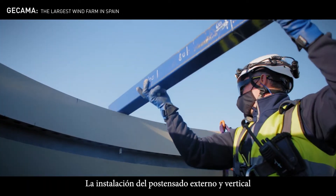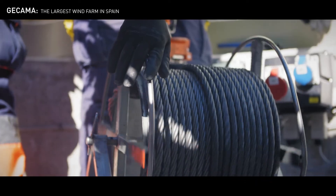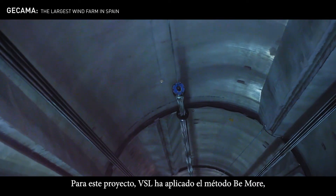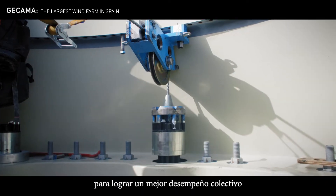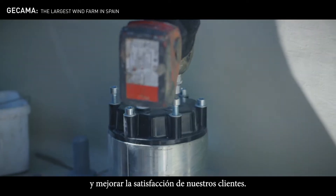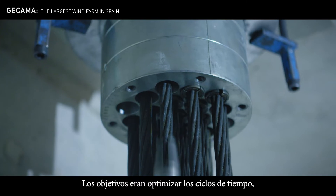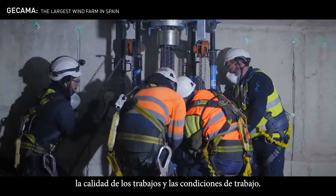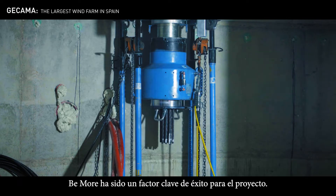The installation of external and vertical post-tensioning includes systematic operations. On this project, VSL has implemented its BeMore approach, based on lean management, to perform better collectively and to improve client satisfaction. The objectives were to optimize the time cycles, the quality of the works and the working conditions. This approach has been fundamental to the success of the project.